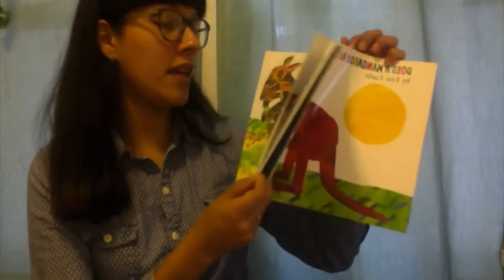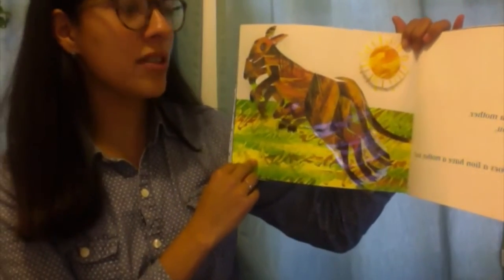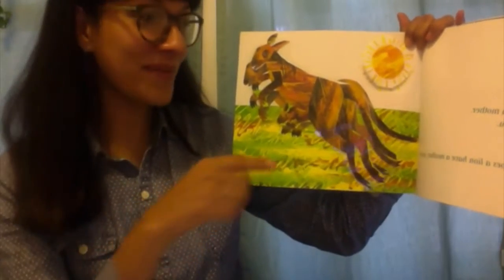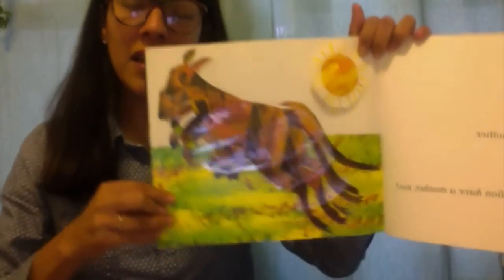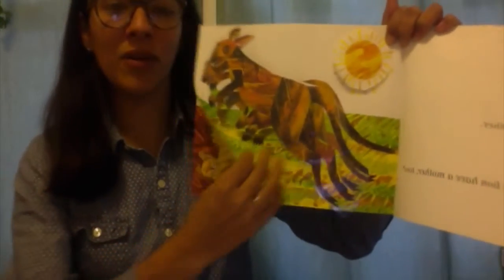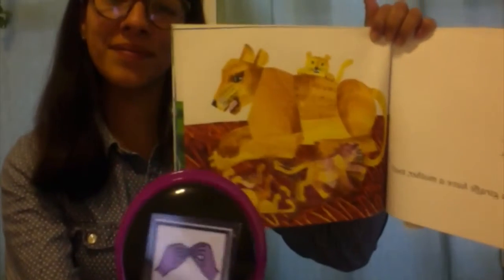Look! I see a mommy kangaroo and I see a little baby, a little joey, and look at the big yellow sun. Let's read 'Does a Kangaroo Have a Mother Too?'